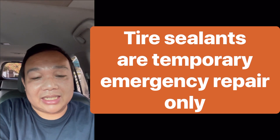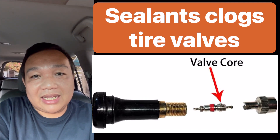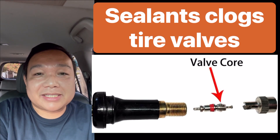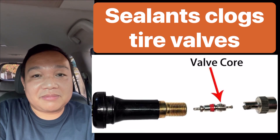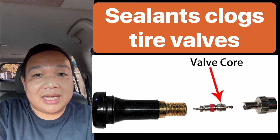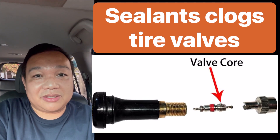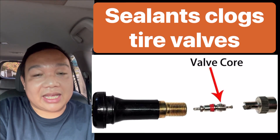The last issue with tire sealants is that it plugs and clogs the tire valve. Once the valve is clogged, you'll have a very hard time inflating or re-inflating your tire. This is very critical for consumers because you need the correct pressure to operate your tires safely.